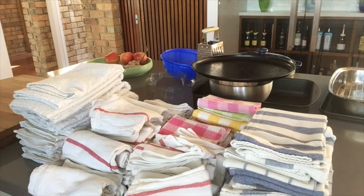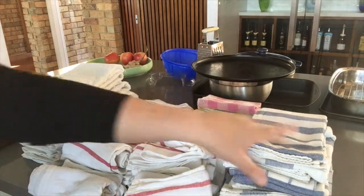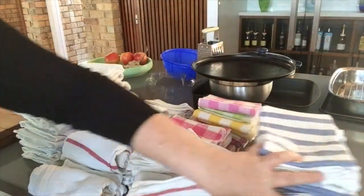This is the contents of my dish towel drawer. Straight up, I'm going to say I don't use these anymore — they can go.